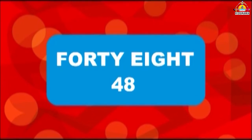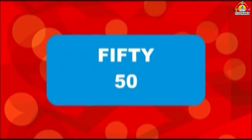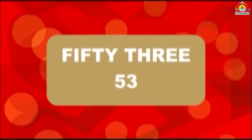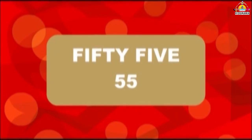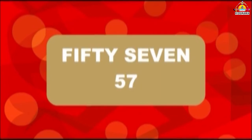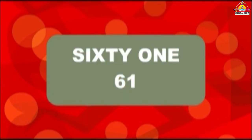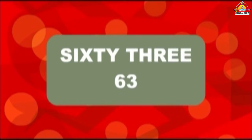48, 49, 50, 51, 52, 53, 54, 55, 56, 57, 58, 59, 60, 61, 62, 63.